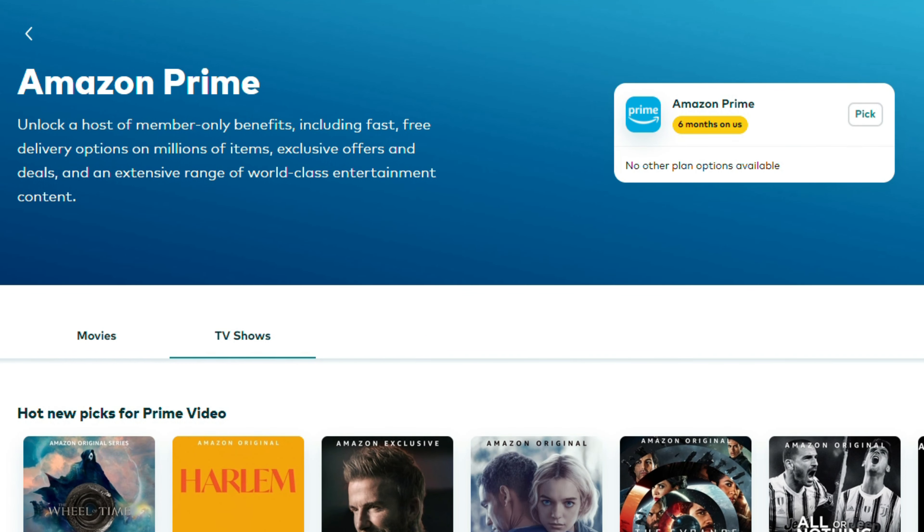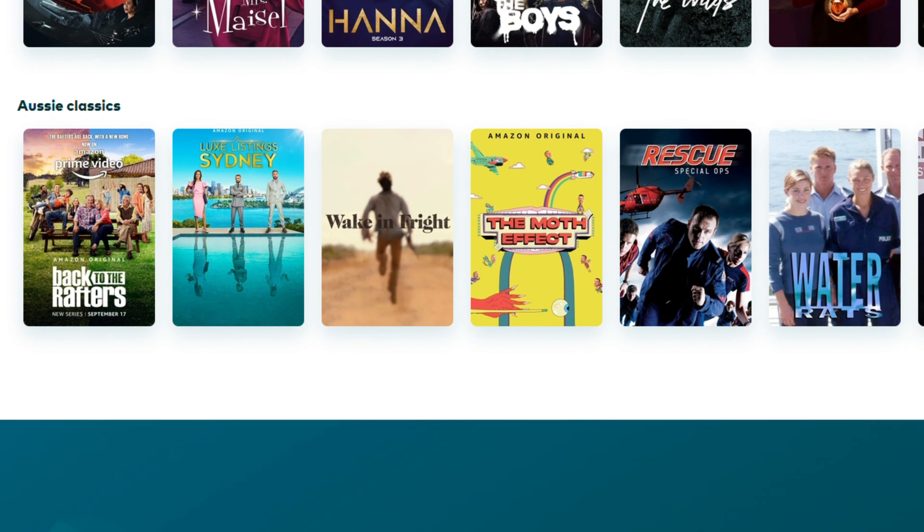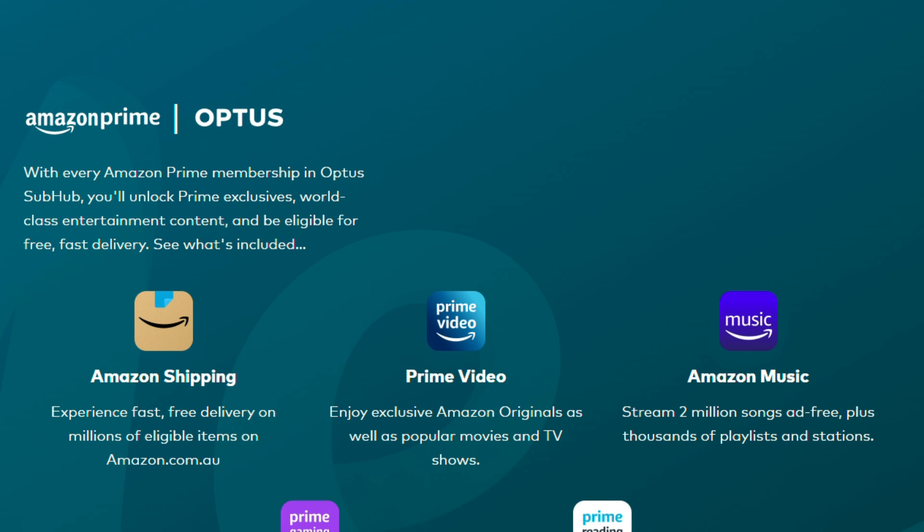Another way you can get Amazon Prime for free is if you're an Optus Subhub member. Subhub is where they get all your subscriptions together in one place, and they're giving away six months free Amazon Prime if you join Subhub in Australia.